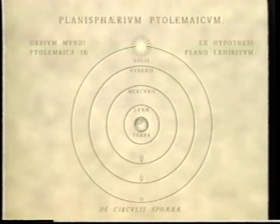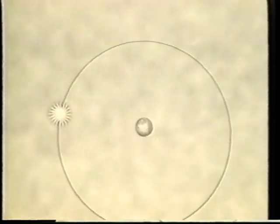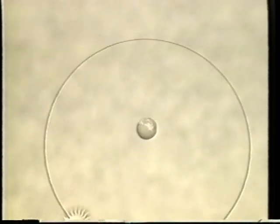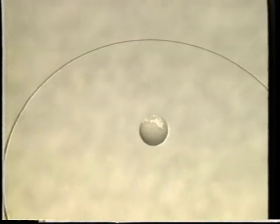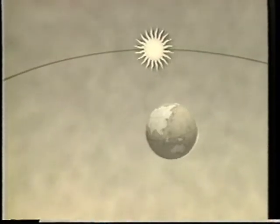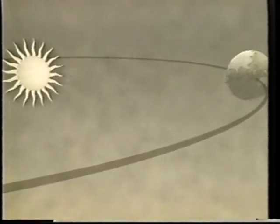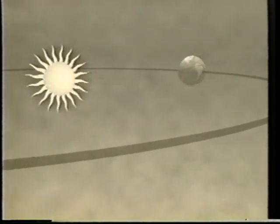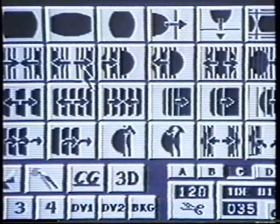Remember how it used to be? In science, they call it a paradigm shift. One historical moment, the sun revolves around the earth. The next moment, enter Copernicus — and voila! The earth revolves around the sun. Shows you how things can change. Right now, this very moment, as we speak, a paradigm shift of equal magnitude has grabbed the world of video.